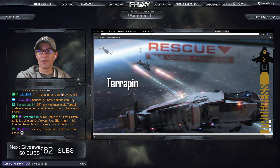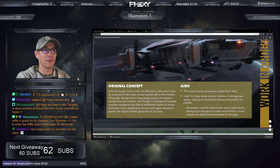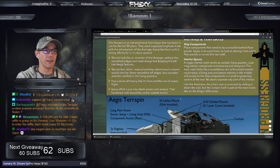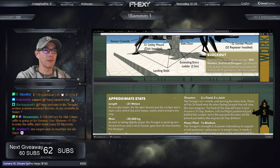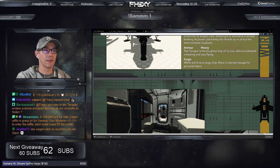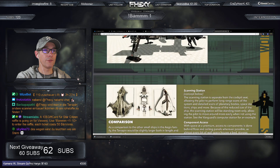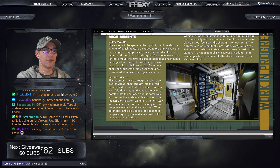Wenn sie die Schüssel drauf hat, wird sie leuchten wie ein Stern. Die Idee mit dem Rescue ist, dass sie Leute unter feindlichem Feuer retten und rausholenn kann. Hier in den Konzeptzeichnungen sieht man, wie sie sich das Schiff aufgebaut haben – in welche Richtung das gehen könnte, wie die Terrapin später aussehen sollte.